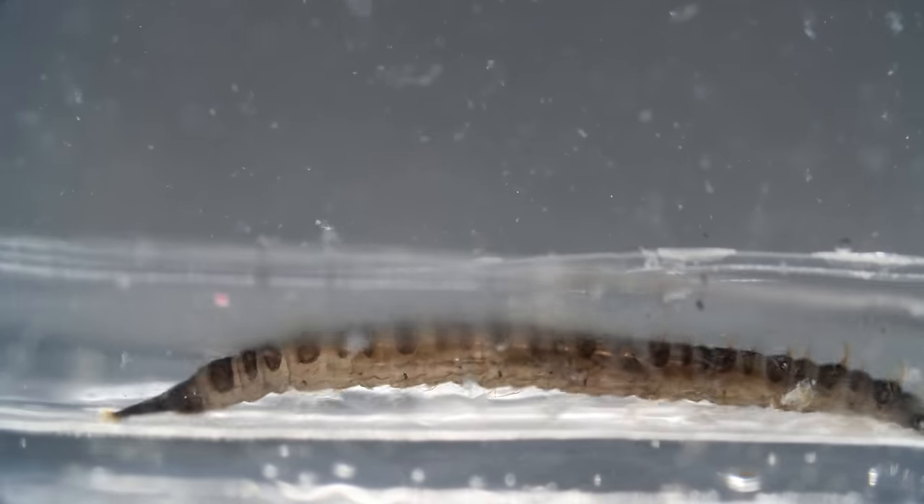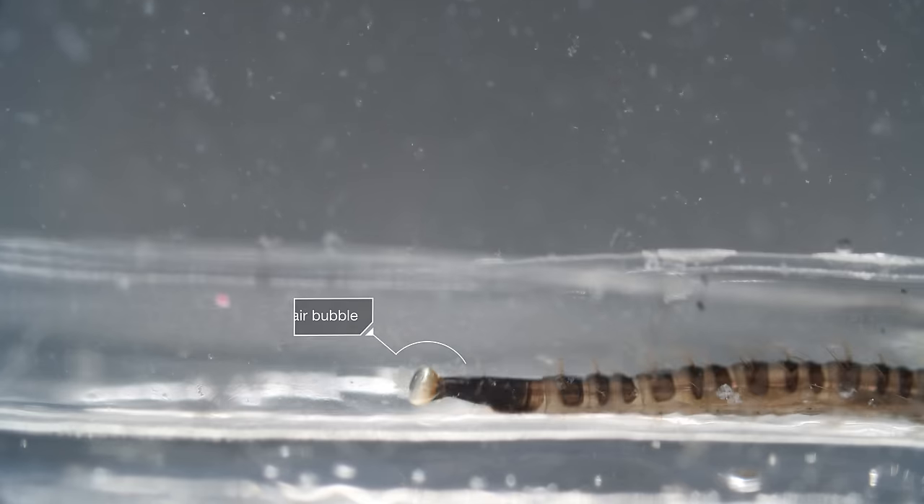Underwater, it breathes with a bubble on its backside that it collected at the surface.